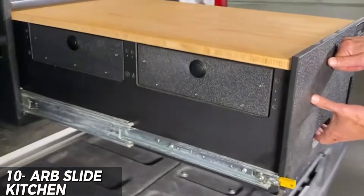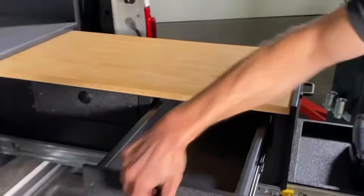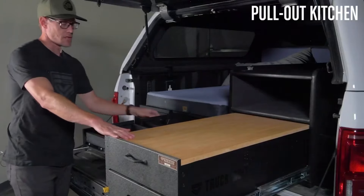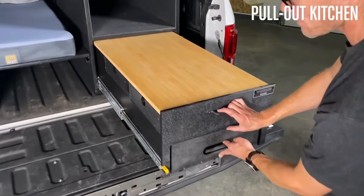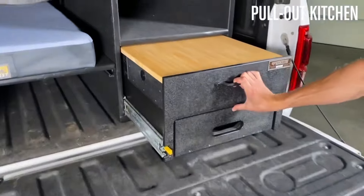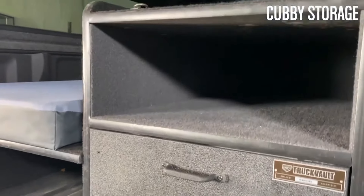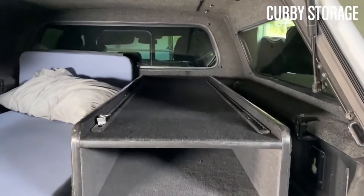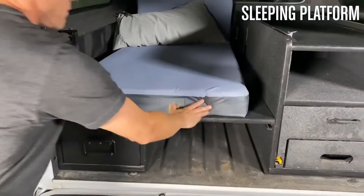The ARB slide kitchen is a game changer for outdoor enthusiasts and campers. With a spacious design and ample storage, this slide-out kitchen provides a convenient and functional cooking space. The durable and high-quality materials ensure long-lasting use, while the sleek and modern design complements any campsite. The $3,480 price point may be high, but the functionality, durability, and style make it a worthwhile investment for serious campers and adventure seekers.